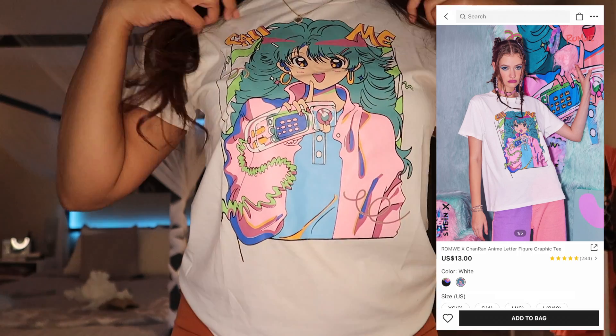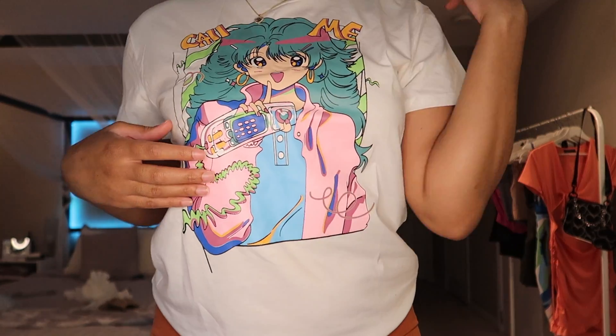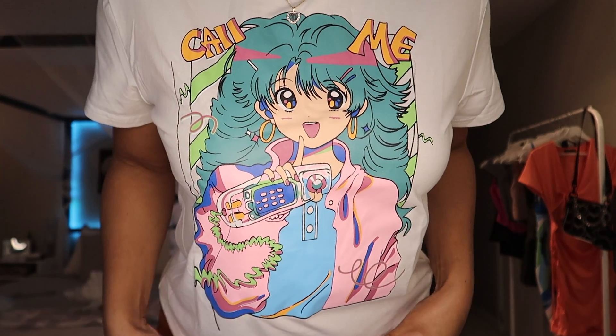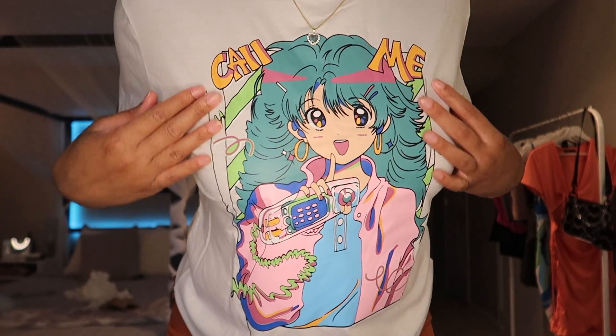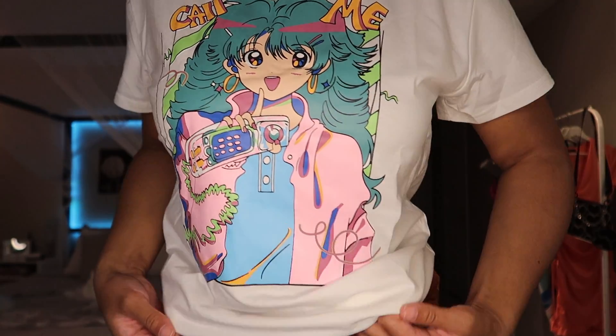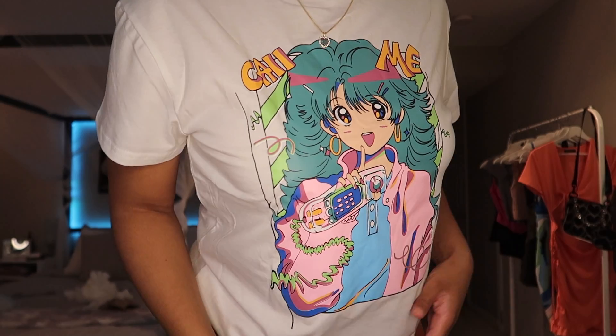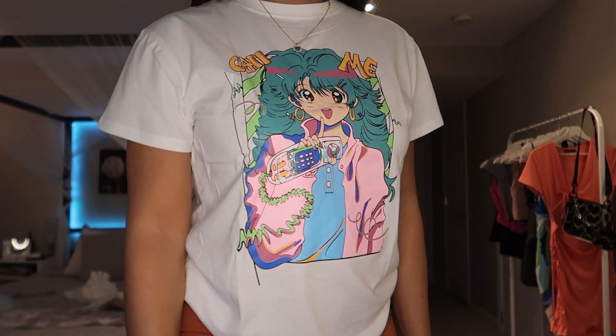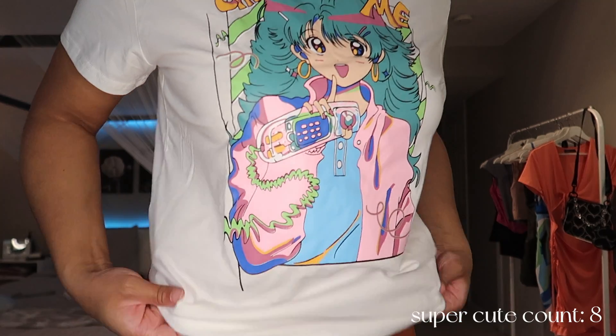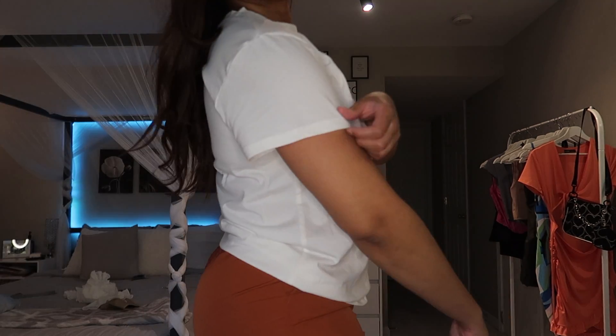Next I got this anime-style graphic top — it says 'Call Me.' Super vibrant, really good quality. It did come with a Romwe tag, but it's super cute, not sheer, nice and thick.